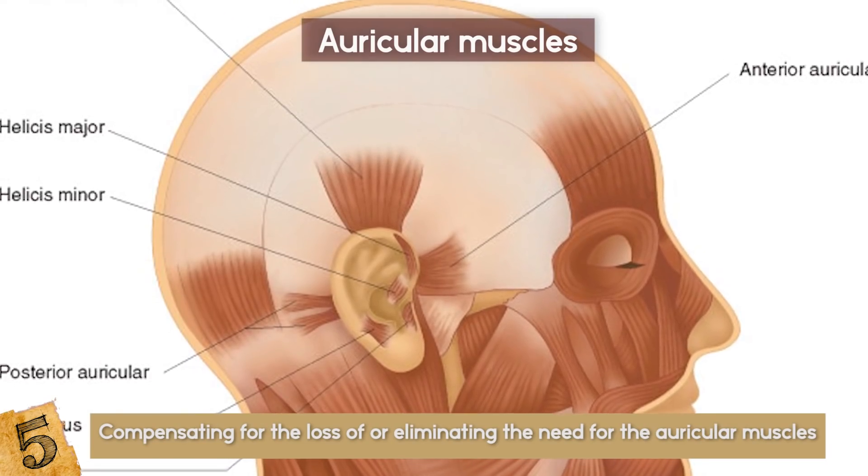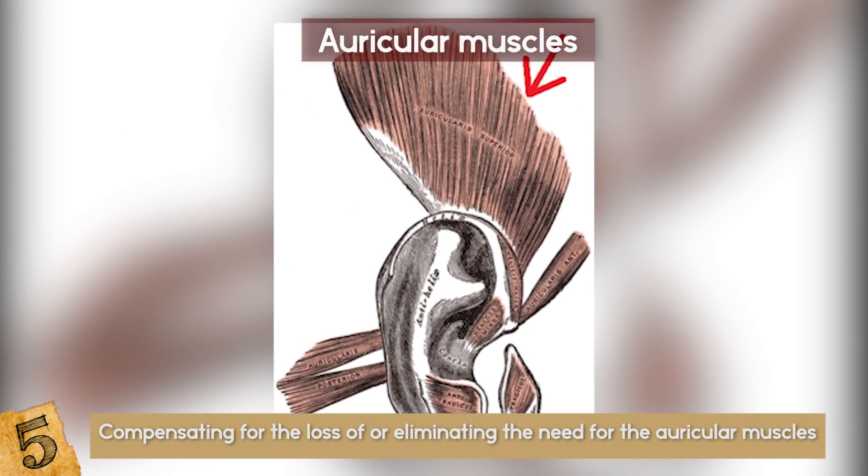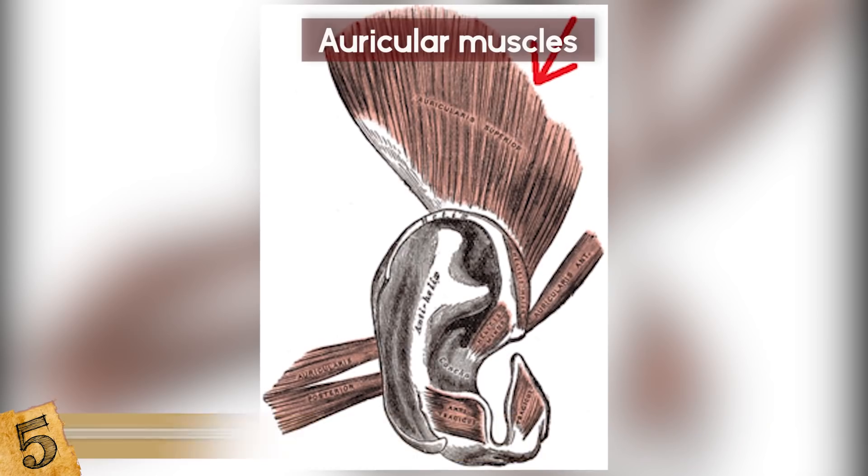Through repeated effort, however, humans can recover some ability to wiggle their ears, if that's a goal of yours.